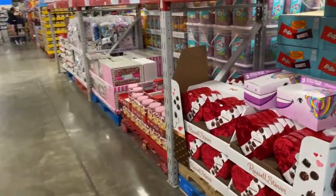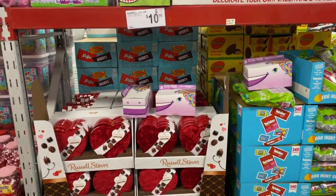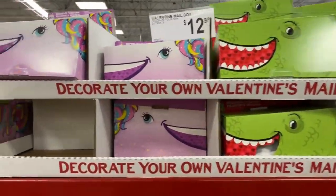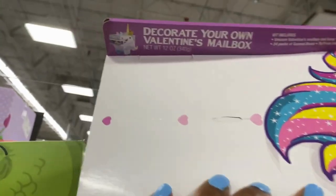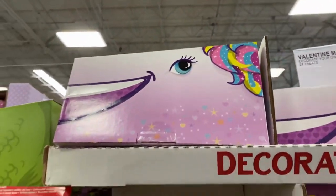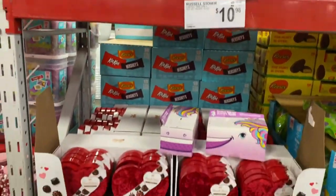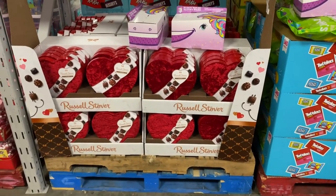This is not the only spot I'm going to do today guys — I get stuck in one spot and this video will be an hour long. Decorate your own Valentine mailbox, $19.98. Well, this is different! They have the unicorn and they have the heart box shaped candy, the velvet top for $10.98. Yes and yes.